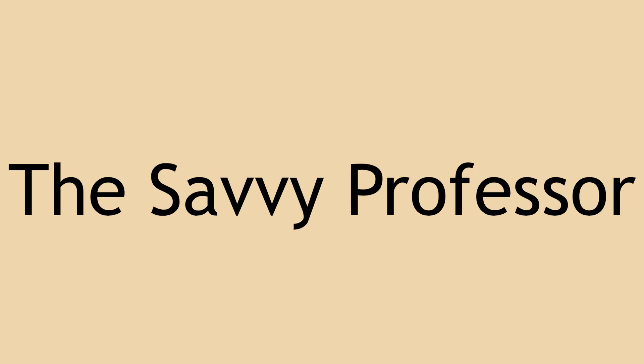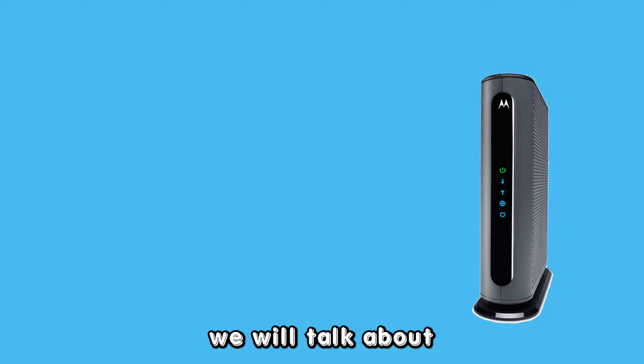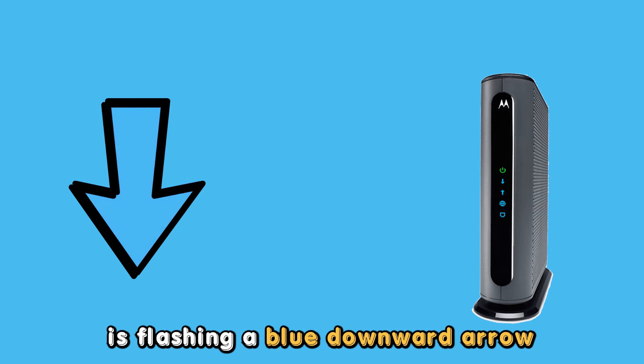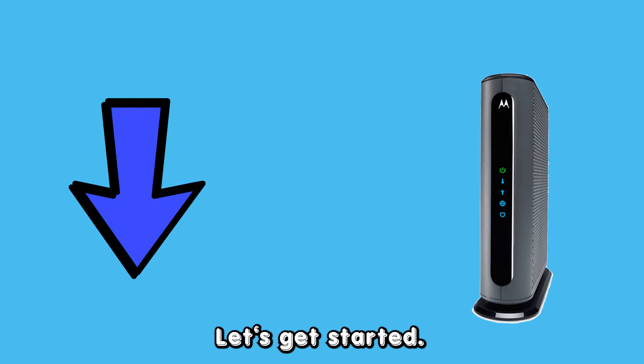Hey guys, this is Scott from The Savvy Professor. In today's video, we will talk about why your Motorola modem is flashing a blue downward arrow and how to fix it. Let's get started.